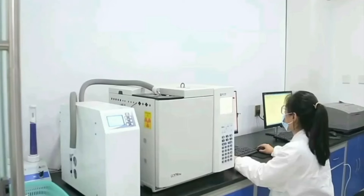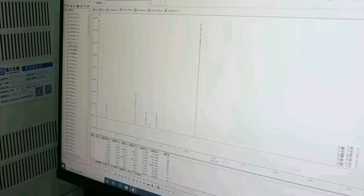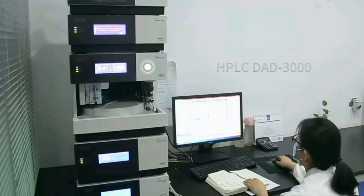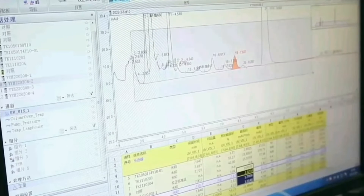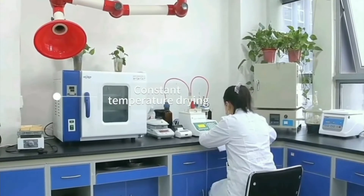Hello everyone, this is Botanical Cube Inc. China. I will introduce something about our R&D department. This is our testing room. We are equipped with some advanced testing equipment and professional laboratory testing and R&D personnel.